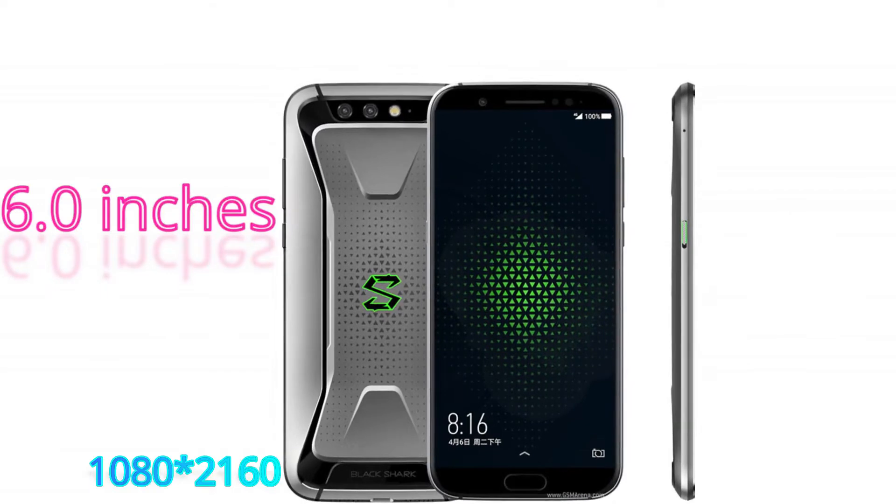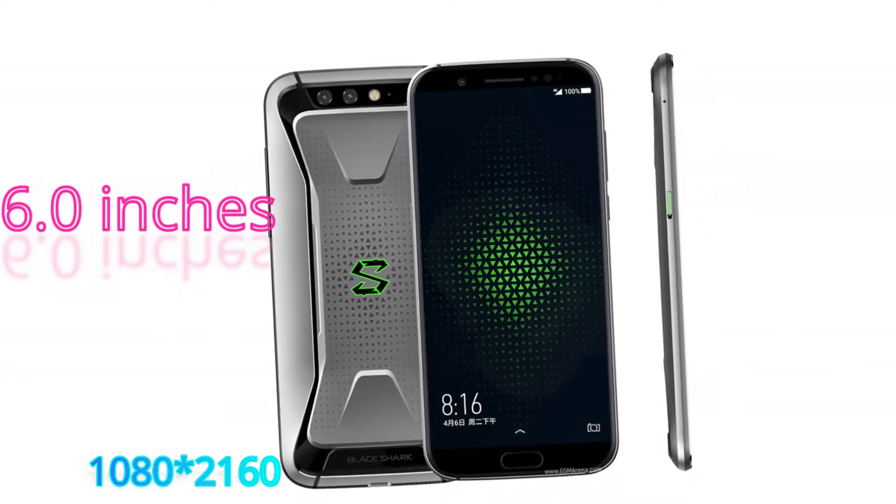From India, the base variant is launching but it does not have 10 GB of RAM. Now let's talk about its features. It has a 6-inch screen with a resolution of 1080 x 2160 pixels.